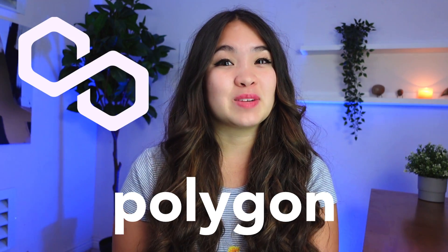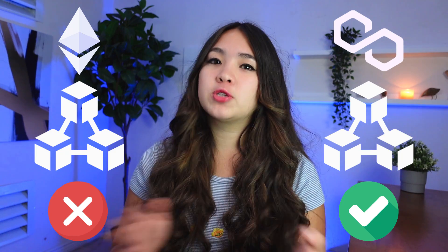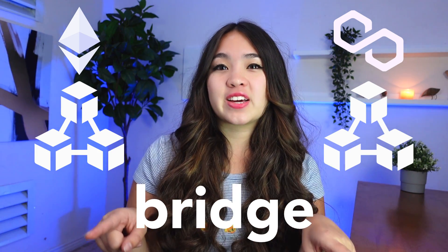And that's where Polygon comes in. Think of Polygon almost like an add-on to the Ethereum blockchain. We know that Ethereum is struggling with congested, slow, expensive scaling. Polygon helps solve this problem through the use of side chains. So instead of increasing the capacity on the blocks of the original Ethereum blockchain, Polygon uses its own blocks to help distribute the load. So we have the main chain, Ethereum, and the side chain, Polygon, and these two chains are separate but there's something called a bridge that connects them.